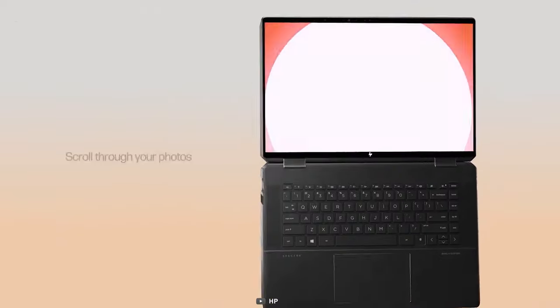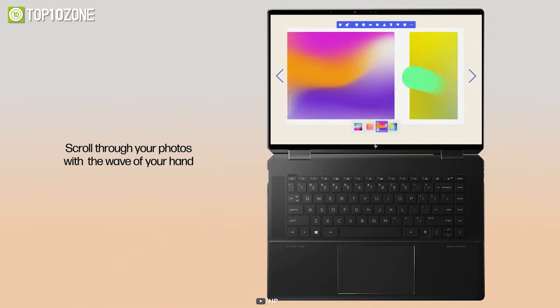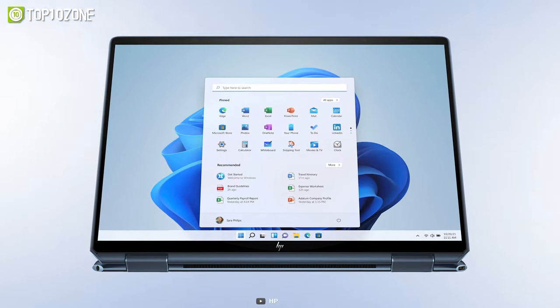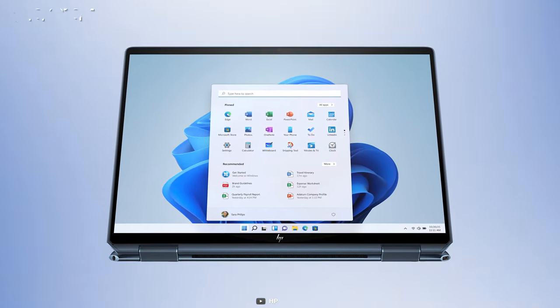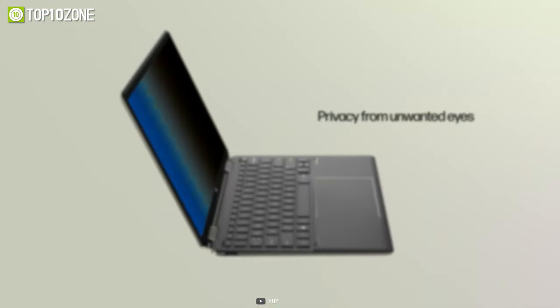In addition to its advanced camera and audio features, the Spectre X360 also boasts a powerful Intel processor that delivers exceptional performance. It can easily handle demanding tasks and applications, making it a top choice for power users or anyone who needs a reliable and high-performance convertible laptop.